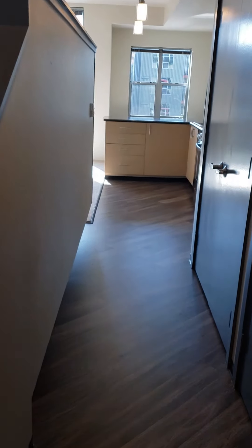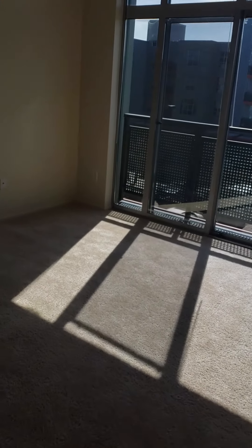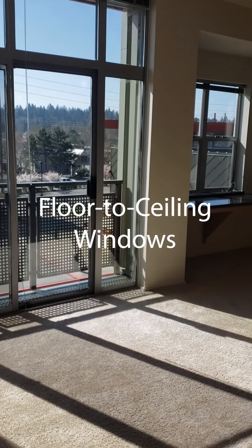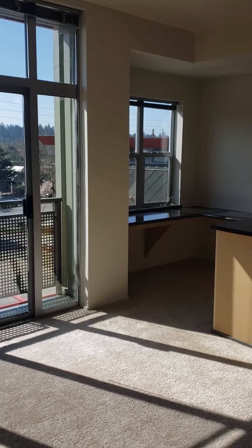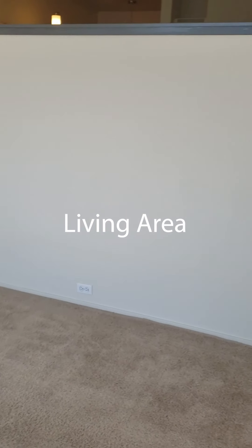I want to start at the back of the apartment, which I feel is a highlight of this floor plan. All the way at the back in the living area, you'll see all of the Sahara floor plans have floor-to-ceiling windows which are nine feet tall — that's a foot taller than your typical apartment — which allows for really good natural sunlight.